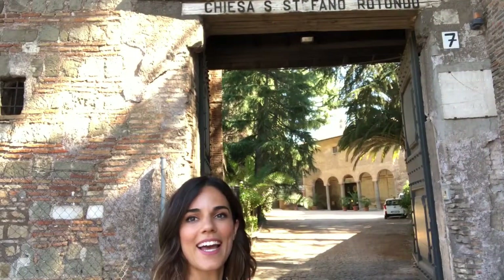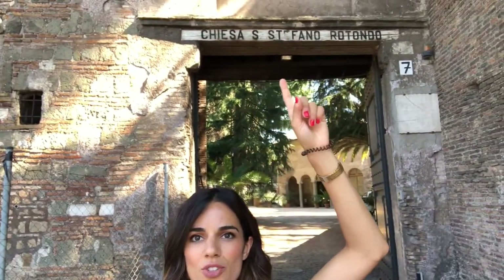In fact, Rome is the first city in the world for the number of churches. Here we are at the entrance of the church of Santo Stefano Rotondo, which in English is called Saint Stephen in the Round. It's one of the most ancient churches in Rome and the most ancient church in Rome with a circular plan.